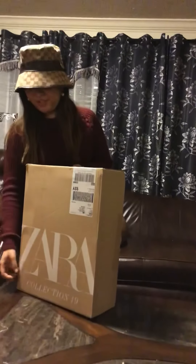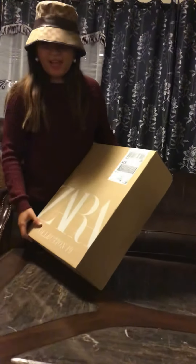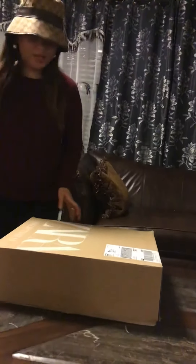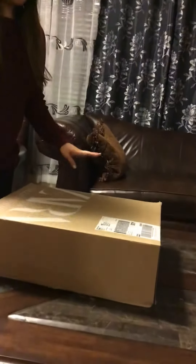Hello, everybody! I'm so excited to show you my Zara purchase. It just arrived today. I ordered it last Boxing Day, December 26th, and it took a while to arrive just because of the holidays, but I'll show you.